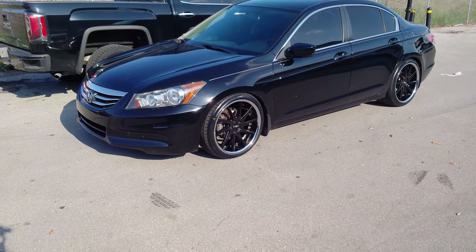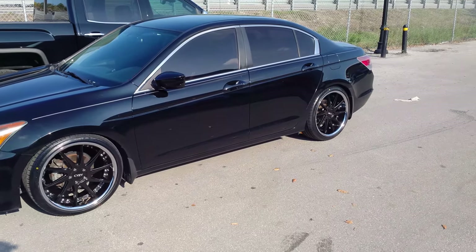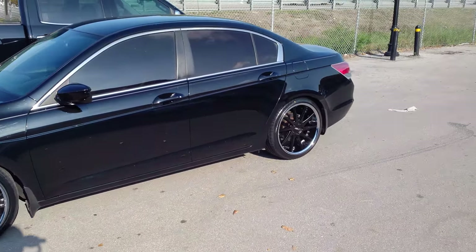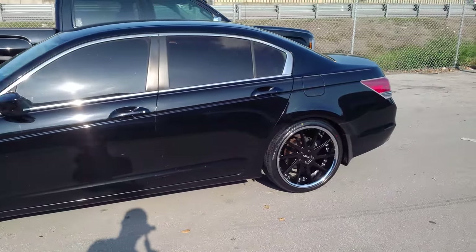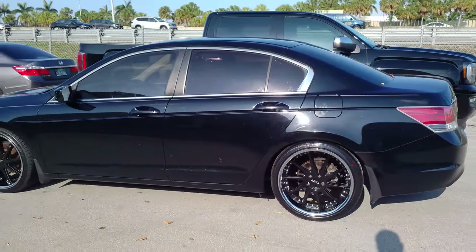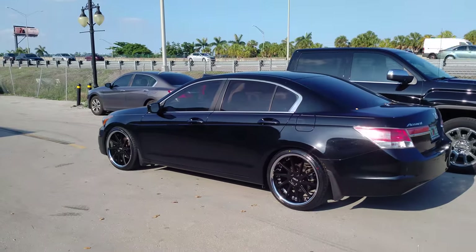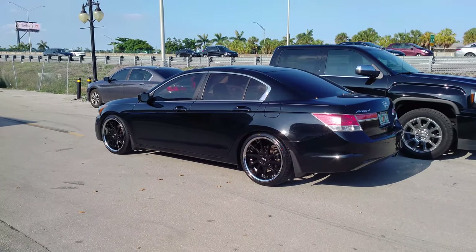245/35/20 — this one is dropped. If you're going to run the 245/35/20, you're going to have to do some customizing in the back by rolling the fender. If you go with like a 2-inch drop, probably with a 1.5 we would get away with running the regular size tire with no problem.